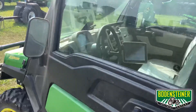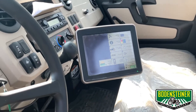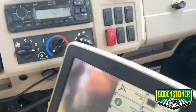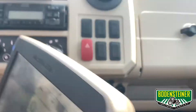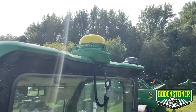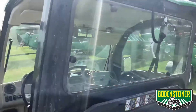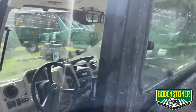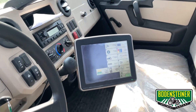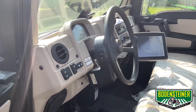In the cab you can see that we've added a GreenStar display. This is a John Deere kit that allows you to mount a John Deere display with a universal RAM mounting arm, along with a John Deere StarFire receiver on the roof. That is all factory equipment and allows you to mount the receiver and the display in this Gator. This would be a great tool to have for mapping boundaries.